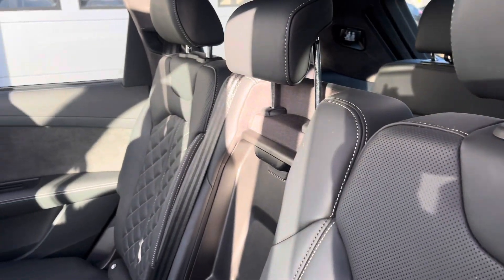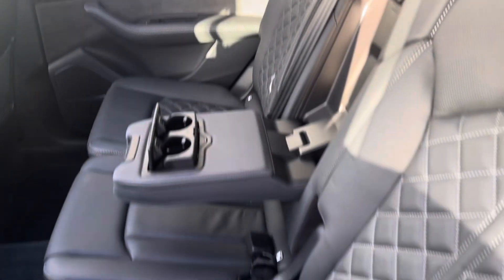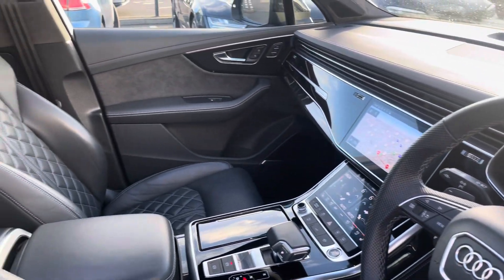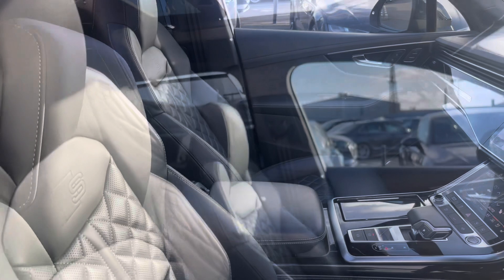We've got the gorgeous fine Nappa leather with the heating and cool ventilation throughout, and Isofix to the outer rear. Beautiful piano lacquer inlays throughout the front of the cabin and of course the S embossed front sports seats.